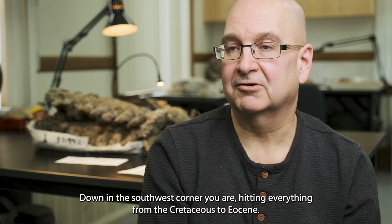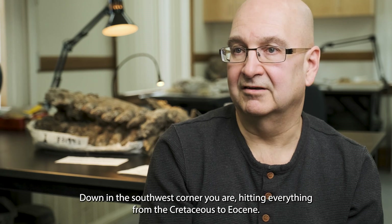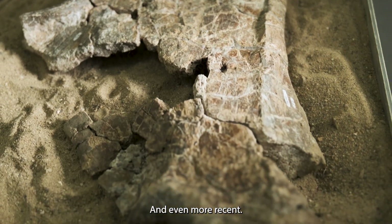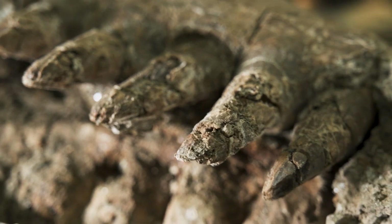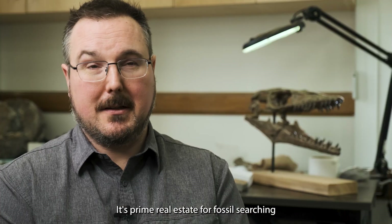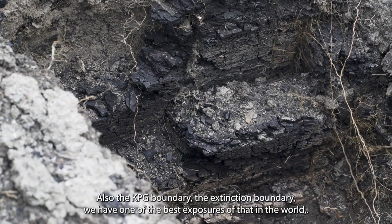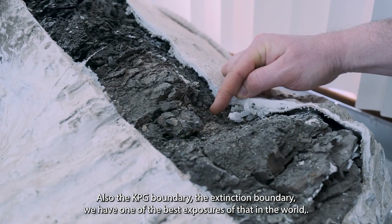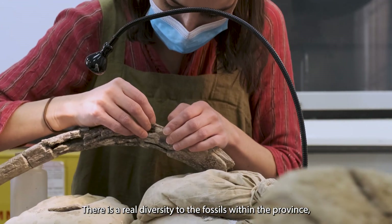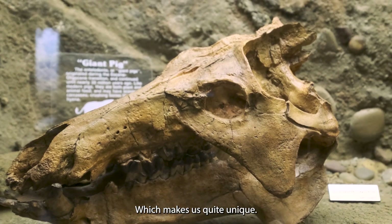Down in the southwest corner you're hitting everything from the Cretaceous all the way into the Eocene and even more recent. You can look at dinosaurs, you can look at marine reptiles, you can also look at mammals — so it's prime real estate for fossil searching. And also the KPG boundary, the extinction boundary — we have one of the best exposures of that in the world. There's a real diversity to the fossils within the province which makes us quite unique.